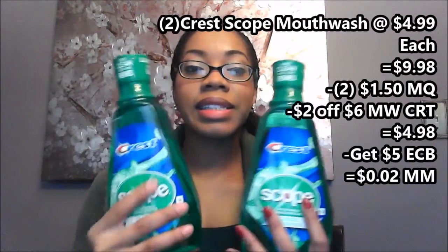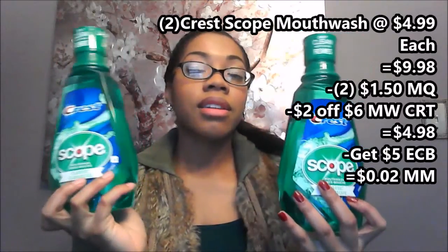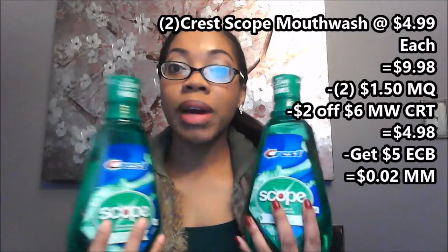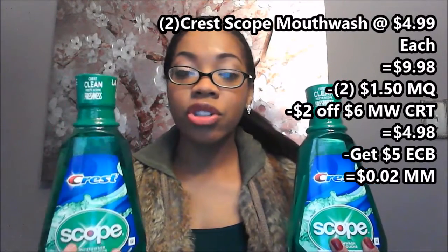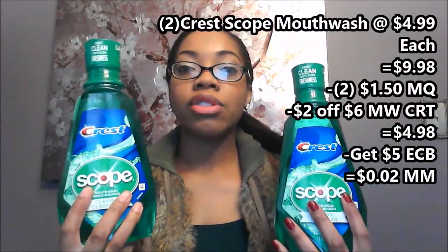Next I did the Crest deal. The Crest and Scope mouthwashes are regularly priced at four dollars and 99 cents each, so together they cost nine dollars and 98 cents — and these are pretty big bottles. I used two of the one dollar fifty cent off one Crest mouthwash coupons, which was from last week's P&G insert. This coupon did beep and she had to manually enter them — we've been having so many problems with the P&G coupons — but she manually entered it for me.